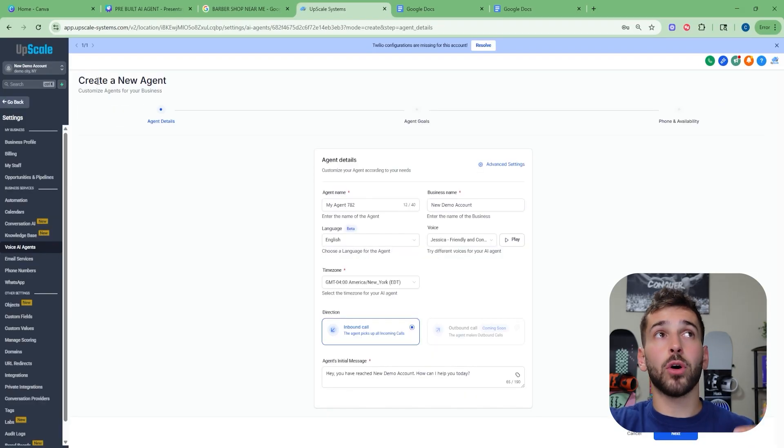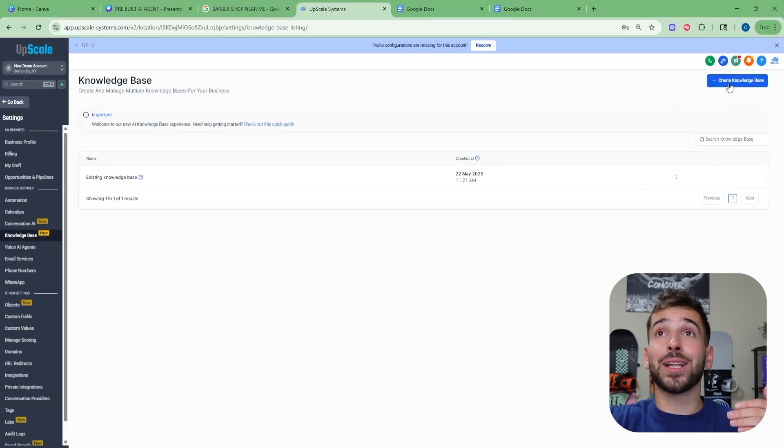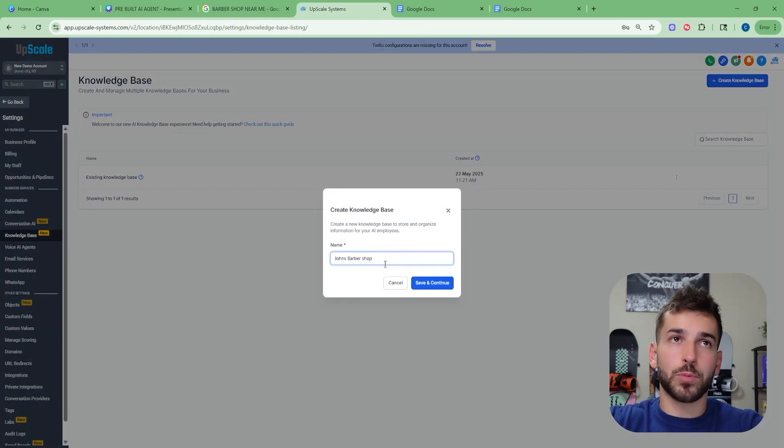You get to name this agent, put in the actual business name so the bot knows what business it's working for, choose the language, and even choose a custom voice from all the different voices available. Then you choose a message that the bot says as soon as the phone call is picked up, fully customize it, and click next. This is where we train the bot on the actual business. There is a knowledge base for the bot — basically all the data the bot is going to be trained on, which is mainly just the business's website. You can click 'create new knowledge base,' name it — for example, John's Barbershop — click save and continue, and then put in the actual website URL of the business.